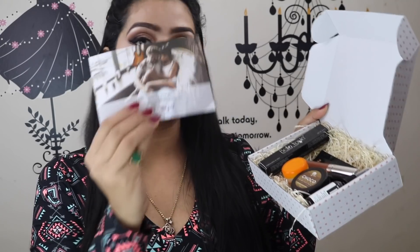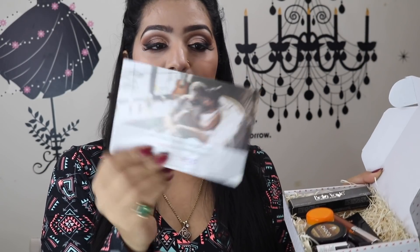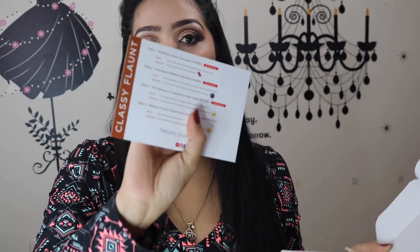I've opened the box and this is how it looks. It has this card that you always get when you open it, and it has all the information written at the back about all the products — how you can use them, what exactly they're about, and what their prices are, so you get more information about what you have in the box.